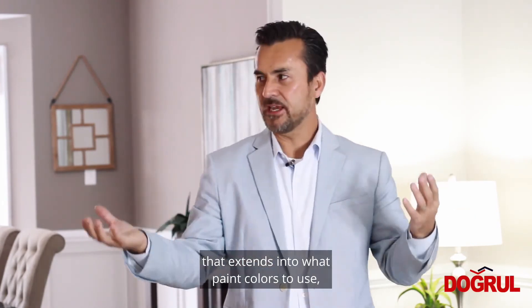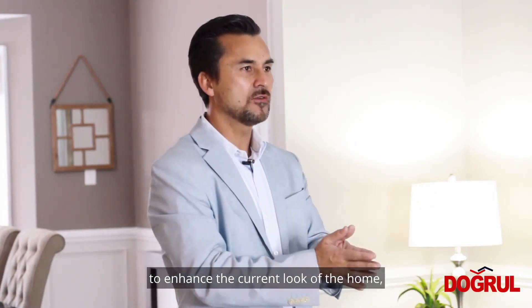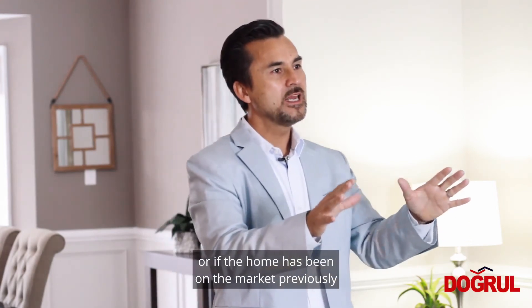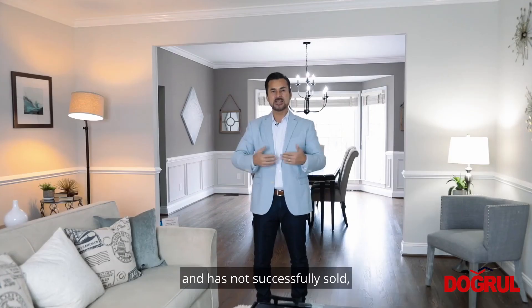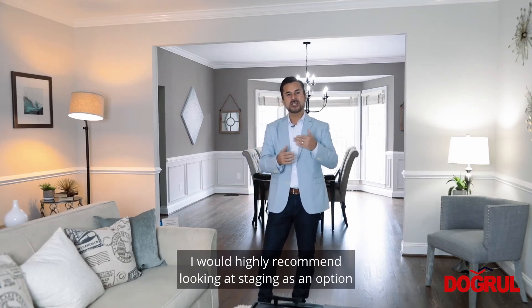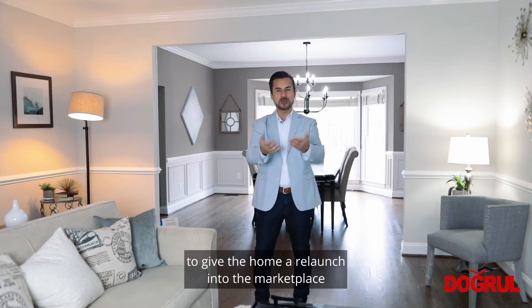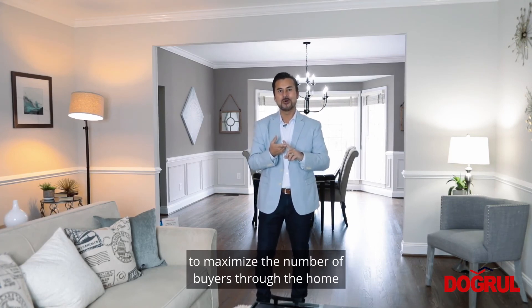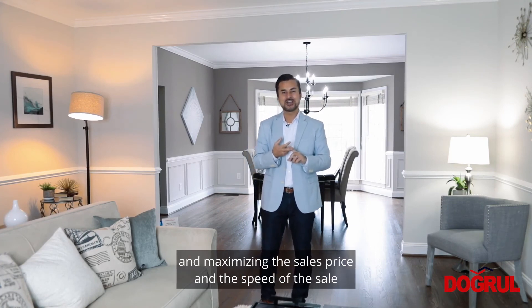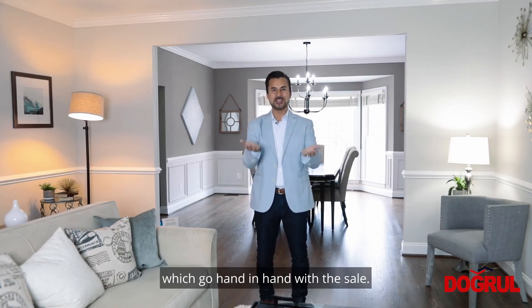So when looking at a complete remodel of a home or just some light cosmetic makeovers, include staging as part of the package — that extends into what paint colors to use, what items to bring in to enhance the current look of the home. Or if the home has been on the market previously and has not successfully sold, I would highly recommend looking at staging as an option to give the home a relaunch into the marketplace to maximize the number of buyers through the home and the sales price and speed of the sale.